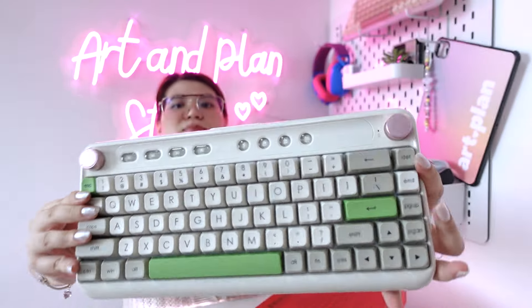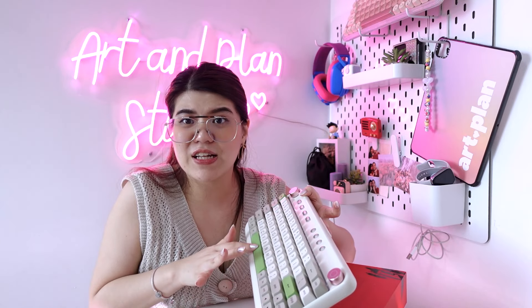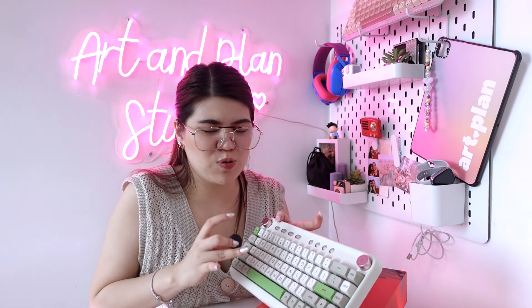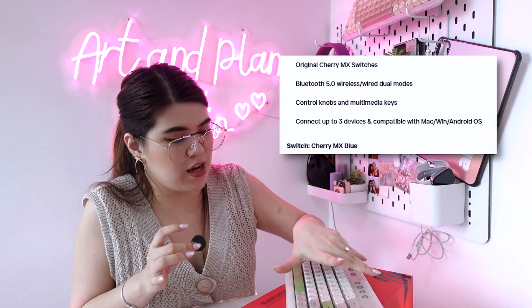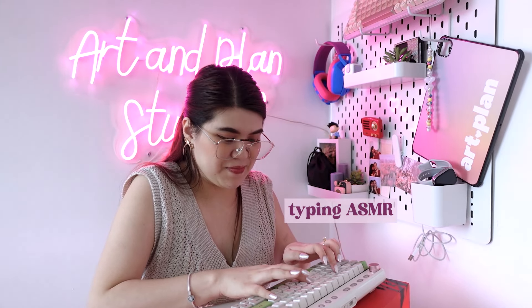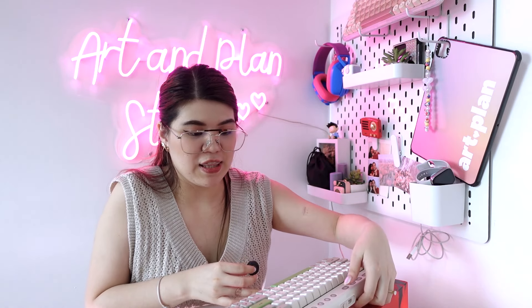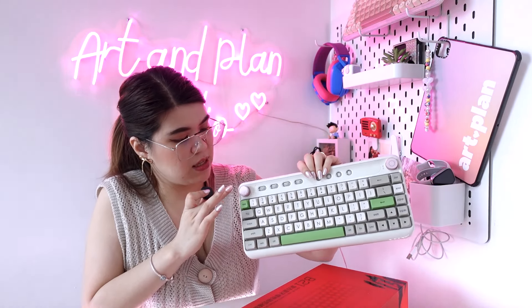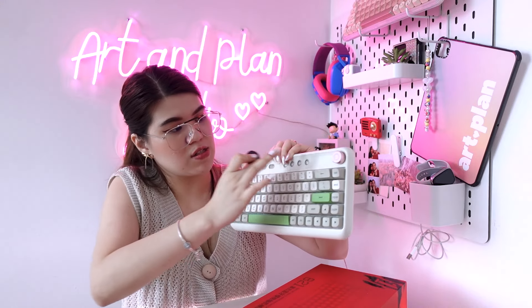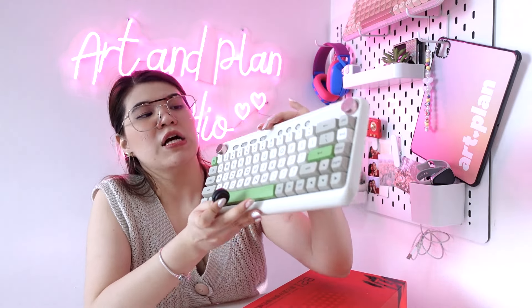Next is keyboard number nine — the Apple Maker First Blood B21 mechanical keyboard. These are blue switches — I think it's the Cherry Blue switch. So if you're into clicky keyboards, this is one of my recommendations. It has a minimalist design too.